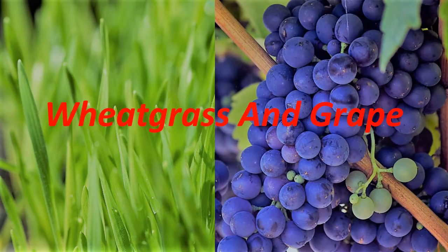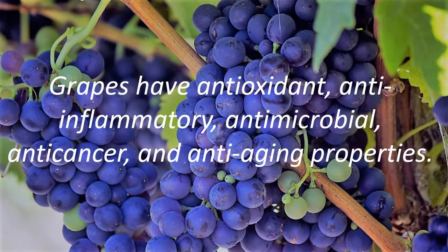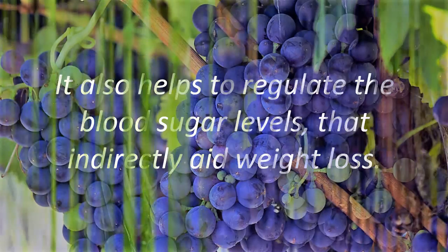Wheatgrass and Grape. Wheatgrass helps to lower bad cholesterol and flush out toxins. Grapes have antioxidant, anti-inflammatory, anti-microbial, anti-cancer, and anti-aging properties. Grapes also help to regulate blood sugar levels, which indirectly aids weight loss.